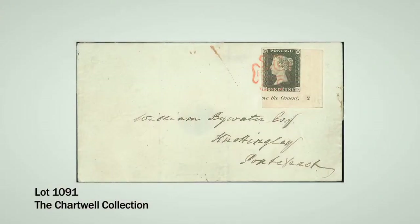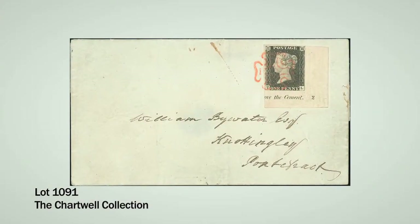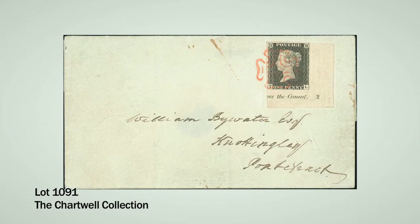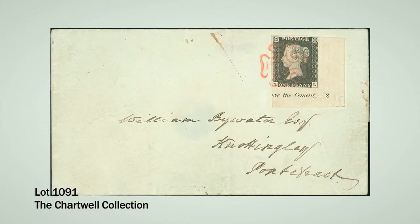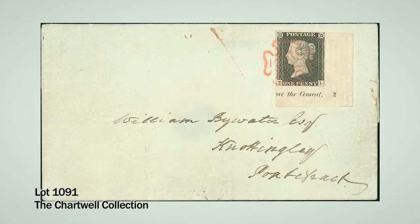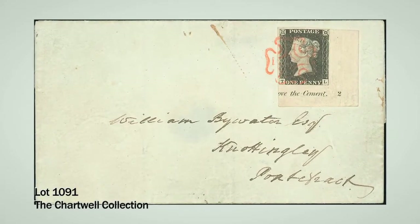In the plate two section of the Penny Blacks, one of my favourite pieces in the collection is the plate number two corner marginal Penny Black used on cover, used on the 13th of May, with huge margins all around. It has always been widely regarded as one of the most beautiful Penny Blacks on cover in existence. This should cause a lot of excitement in the room, and we've very conservatively estimated it at £150,000 to £200,000.